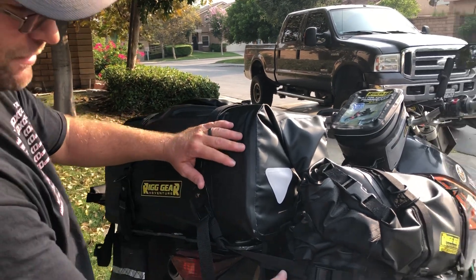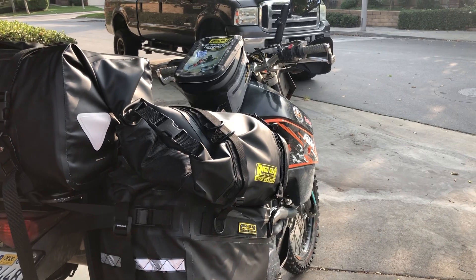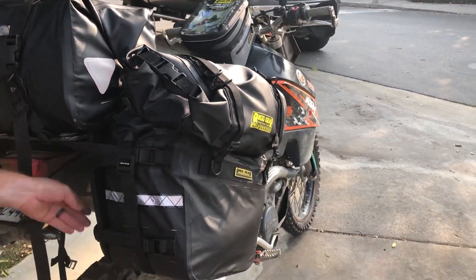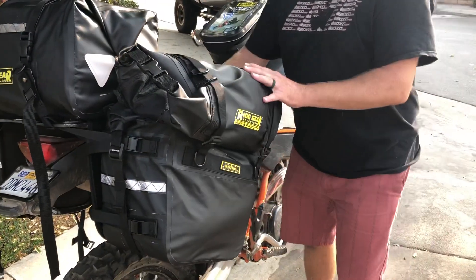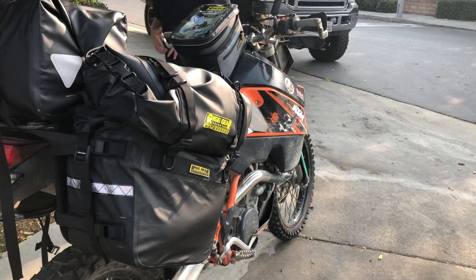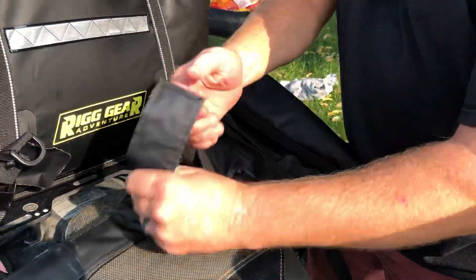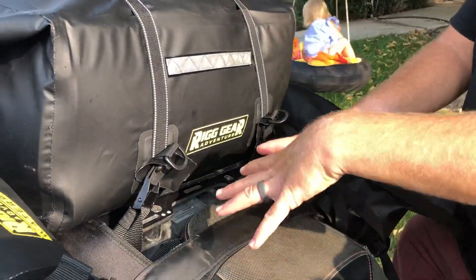Moving down to the saddle bag — the saddle bag has all metal components, so nothing is ever going to break on you. We've got two cam buckles right here that go around and attach to the rack of the frame of your motorcycle. And then you've got two large velcro pieces that go up over the top, which is actually going to be the load-bearing part of this setup.